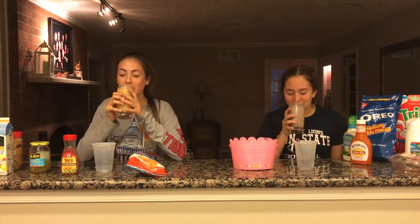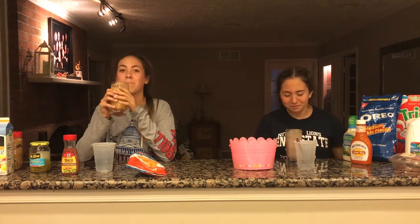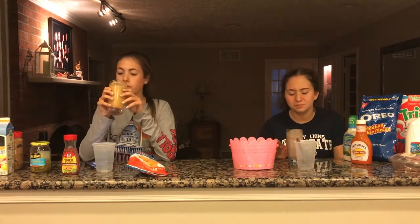Ready? One, two, three. Mine's not bad at all. Mine's actually not that bad — just the thought of it's making me gag. I can taste a little bit of the bread and butter pickles, but it's like sweet. The peanut butter and banana, I can't even taste it. It tastes like leftover chocolate milk with Oreos, but then a tad bit of ranch.